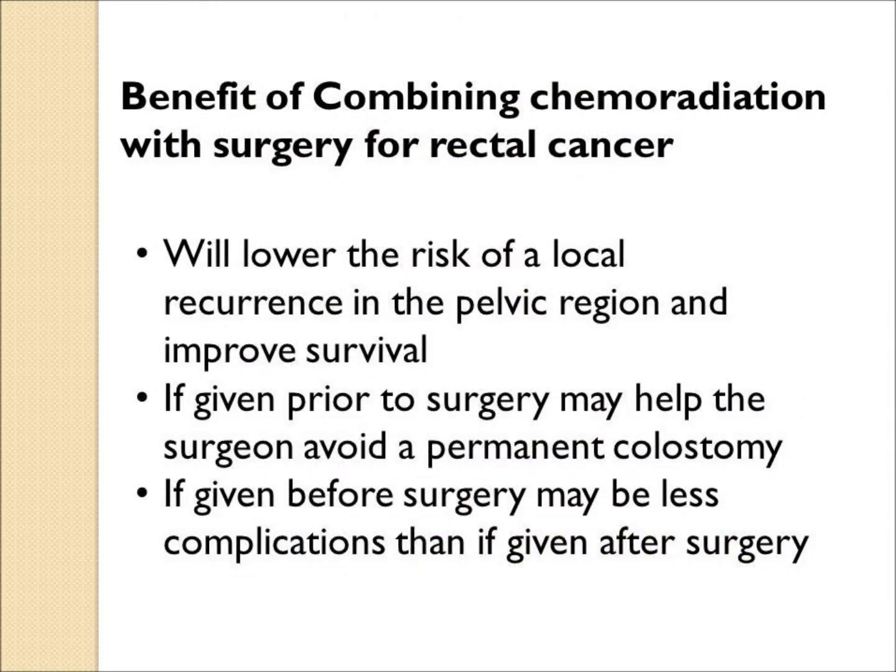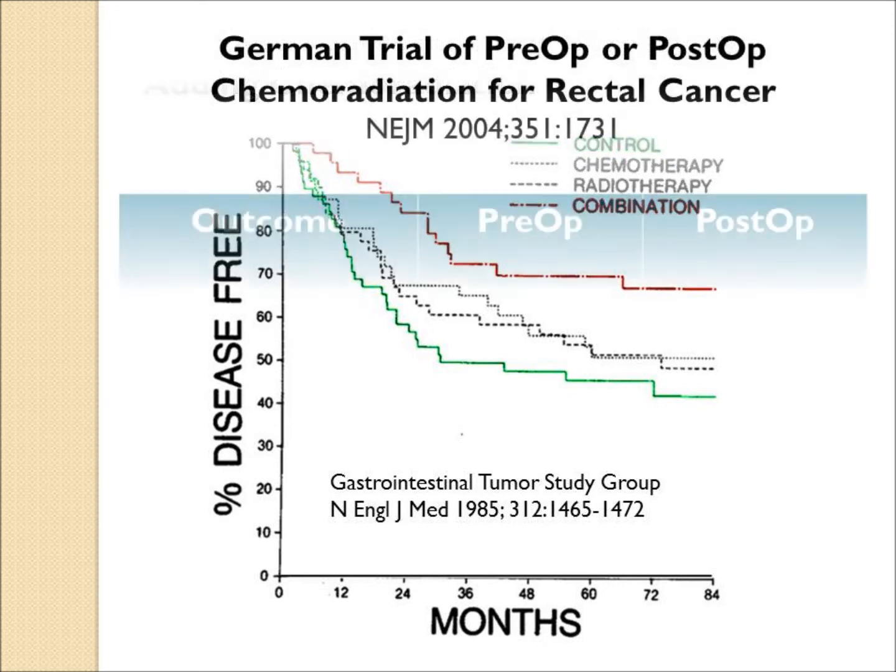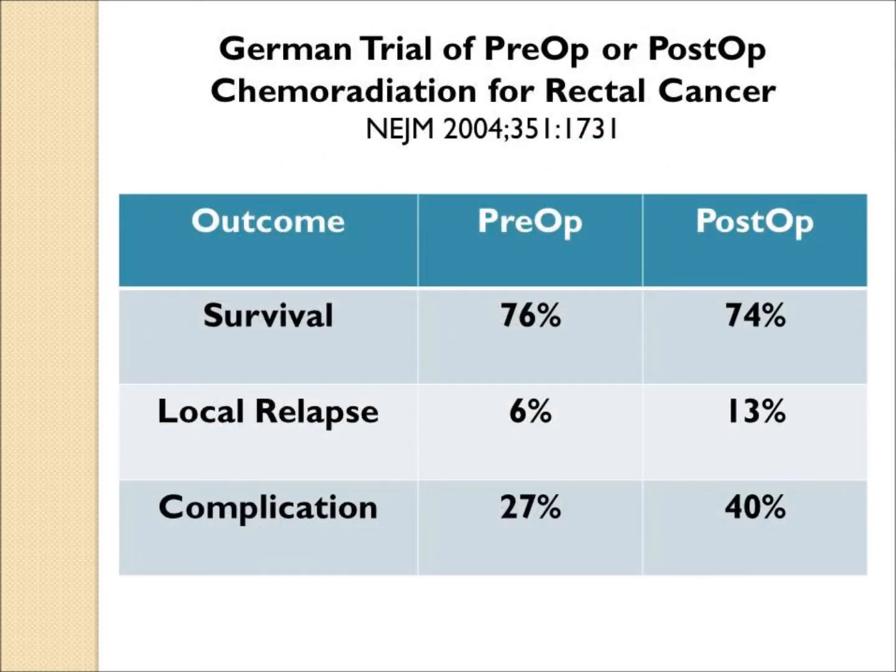The benefits of combining chemoradiation prior to surgery have been well demonstrated. It lowers the risk of local relapse in the pelvic region and improves survival. If given prior to surgery, it may help the surgeon avoid a permanent colostomy if the tumor shrinks enough. Studies from the 1980s showed a better cure rate and overall outcome for advanced rectal cancer when surgery was combined with chemoradiation. A German trial comparing preoperative and postoperative chemoradiation showed patients who received radiation preoperatively had slightly better survival, clearly lower relapse rates, and fewer complications.